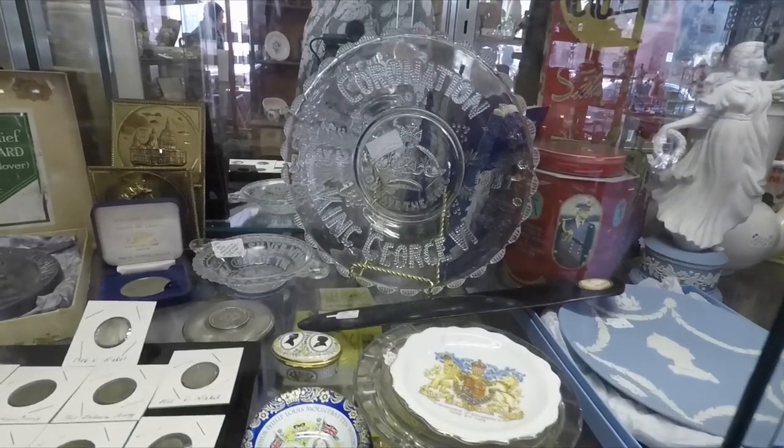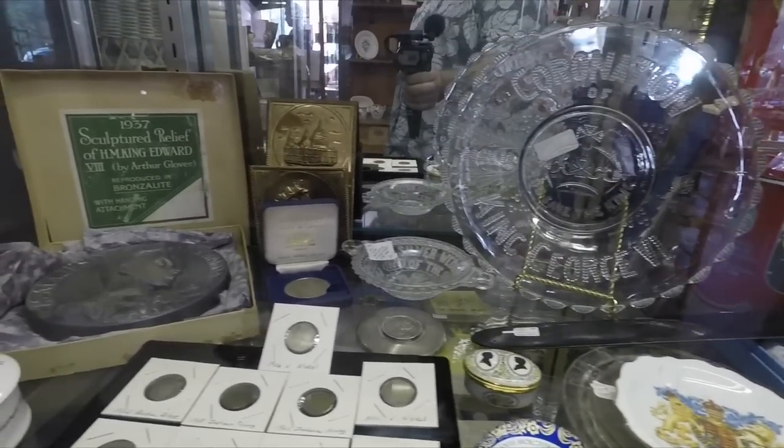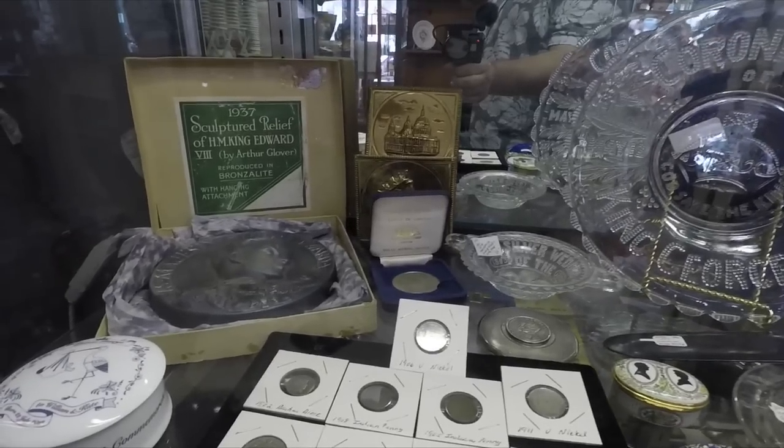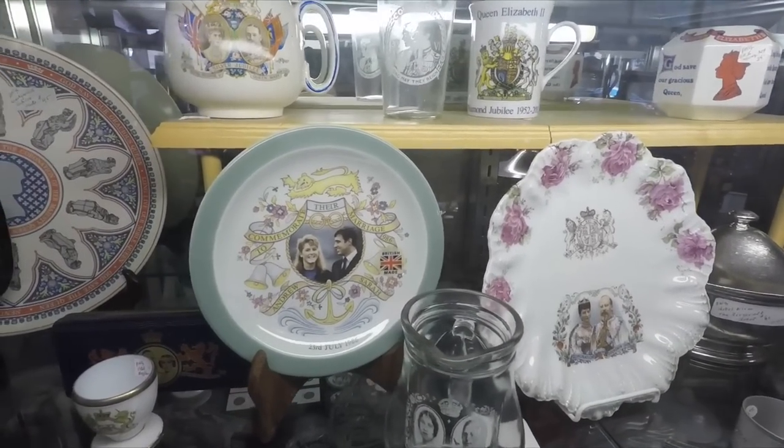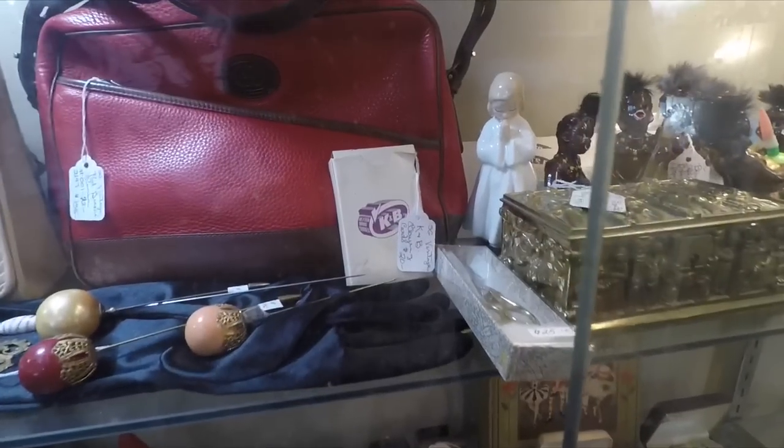Here they've got some British royalty souvenirs — a King's coronation plate, some plaques and buttons, and up here the wedding of Princess Diana to Prince Charles. On a plate. This is cool.